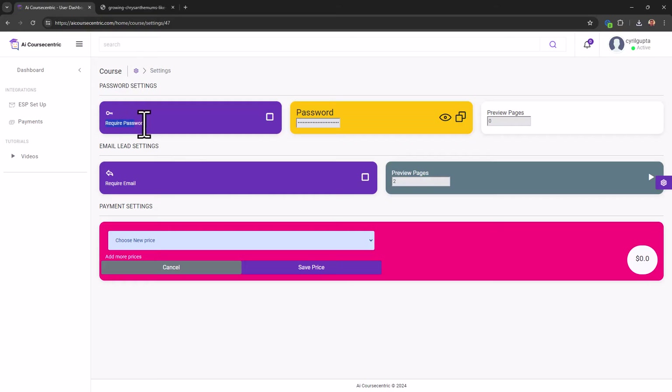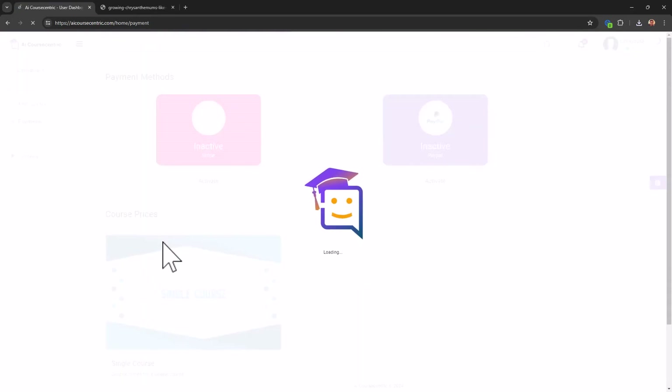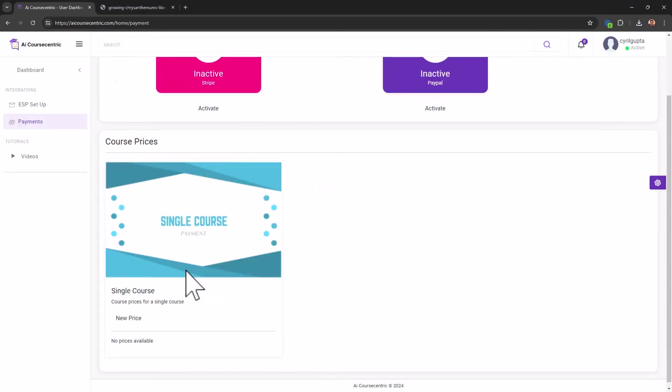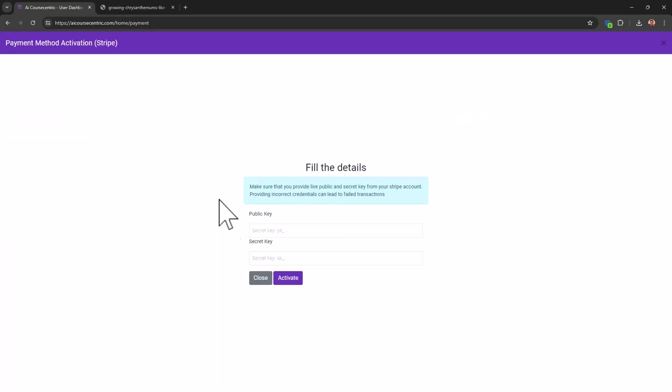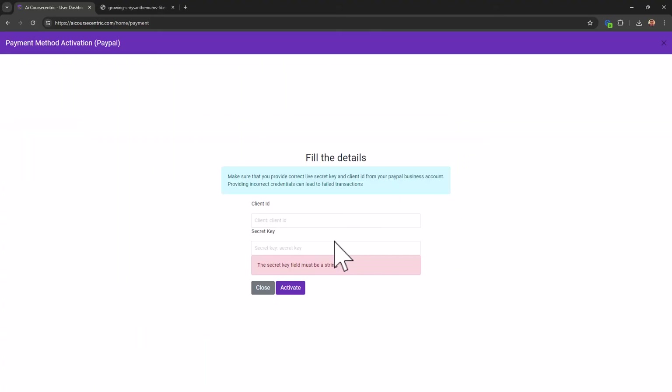In Settings, you can have people sign up and collect data — you can password-protect the course or ask people to give their email before accessing it. If you want to sell it, you can set a price. You can add more prices using the Add More Prices button — selling at $5 is definitely possible. Payment is through Stripe and PayPal; you need to enter your public key and secret key to enable Stripe, and your client ID and secret ID for PayPal.